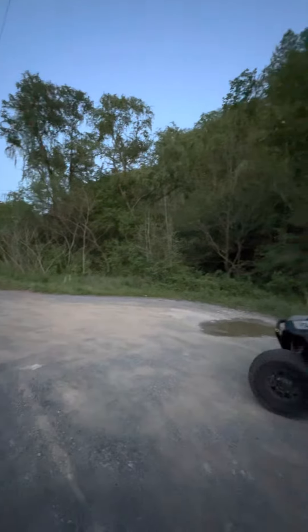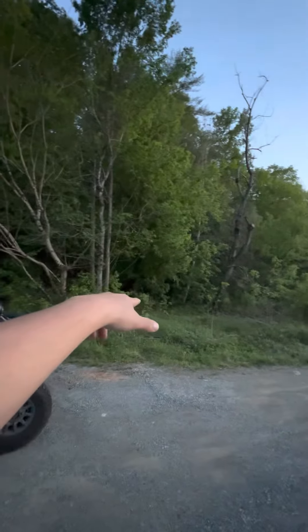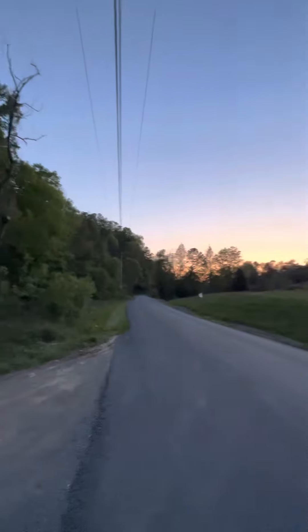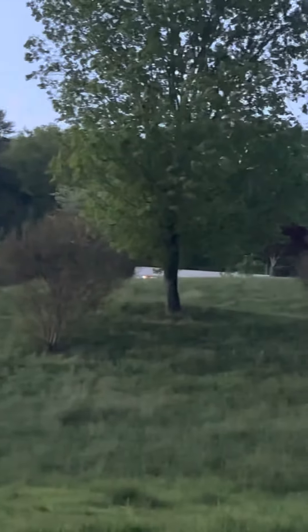I pulled off the road here — I believe that's a creek running along the edge of the mountain before it goes back up. Nothing is on this side of the road. You've got neighbors; you can see the rooftops over here and then you can barely see a rooftop over there.